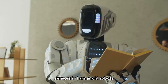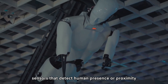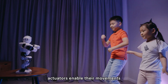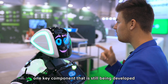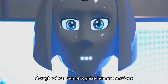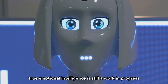Sensors in humanoid robots allow them to understand their environment — from cameras that help them see, to touch sensors that detect human presence or proximity — enabling these robots to navigate complex spaces. Actuators enable their movements, whether it's a wave, a high-five, or a dance move. One key component still being developed is the robot's ability to replicate human emotions. Though robots can recognize human emotions through facial expressions or voice tones, true emotional intelligence is still a work in progress.